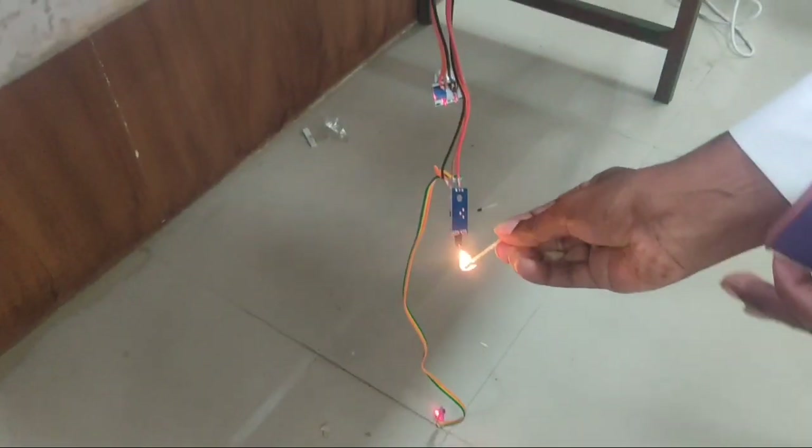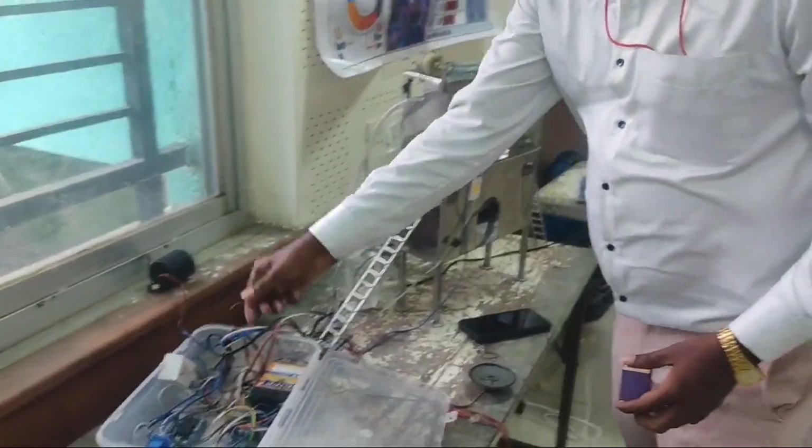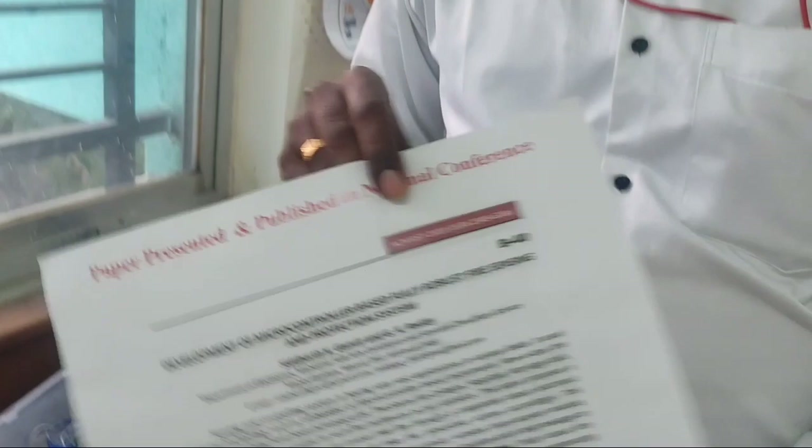These are the flame sensors that I have used. Now I am just going to give a flame to it. It's an automatic system, and I have also published a paper on the same topic.